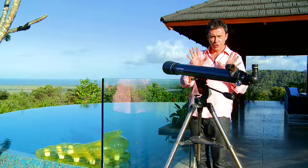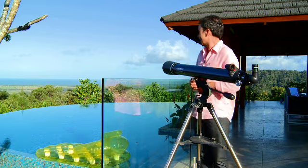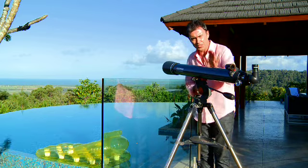Now as I said, the views up here at Mali Mali are absolutely spectacular — just take a look at that. Oh, if you need a little bit of help, you've got this baby here.